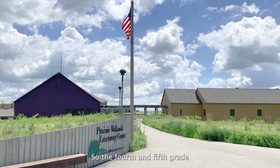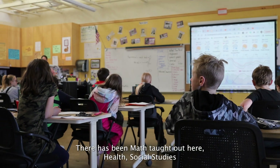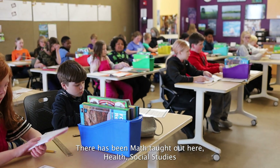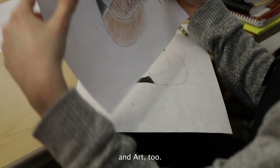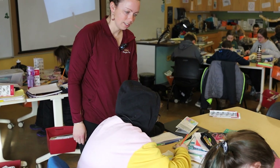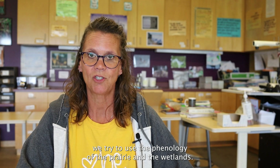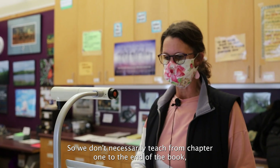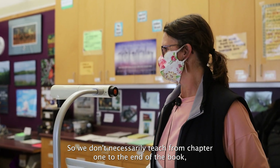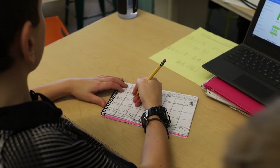The fourth and fifth grade classrooms that are out here use the district curriculum. We teach a variety of subjects — science, language arts, reading, math, health, social studies, and art too. In the areas that we teach, we try to use the phenology of the prairie and wetlands, so we don't necessarily teach from chapter one to the end of the book, but we reorganize it so that it fits the outdoors.